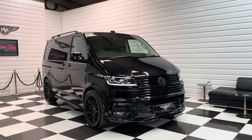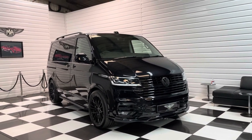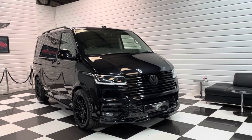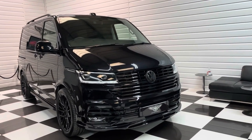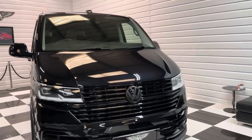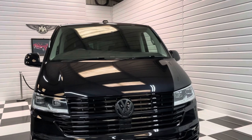Hi, it's Andy at Martin Atkinson Specialist Vans. We've got another Super Caravelle T6.1 for you today. Late 2020 model on the 70 plate. Full black edition model again. This one's a 150 PS executive.